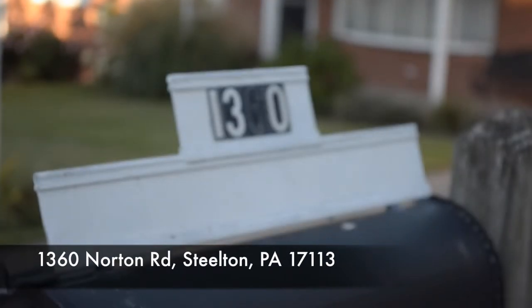Hello and welcome to our viral video tour of 1360 Norton Road in Harrisburg, Pennsylvania. I'm Dale Stipe with Coldwell Banker Homestead Group and I'll be your host.